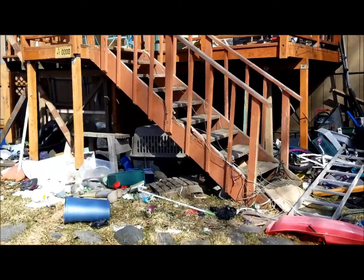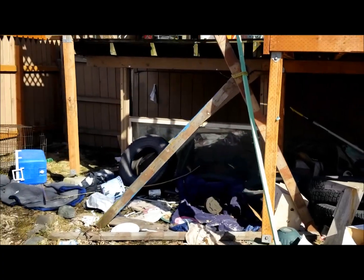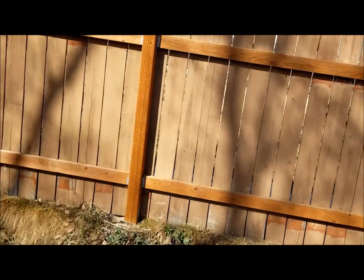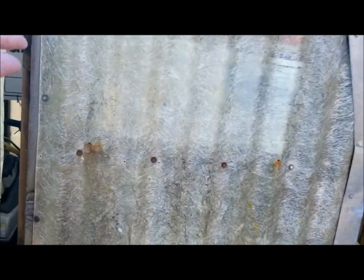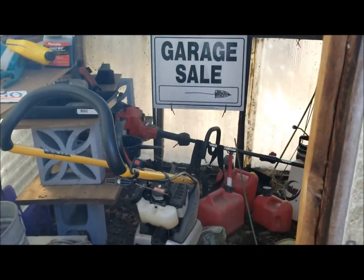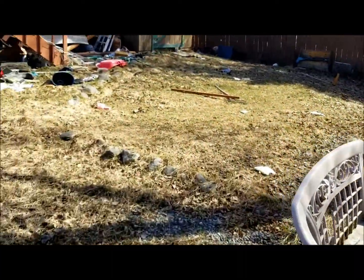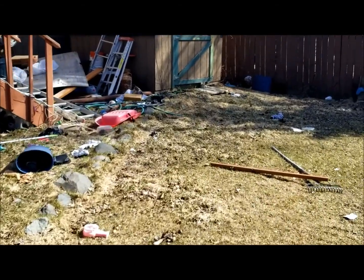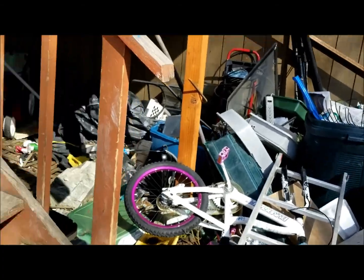Again, underneath the porch and underneath the steps there's more junk. There are items inside the little greenhouse as well. That's pretty much it — 7120 Ginny Circle.